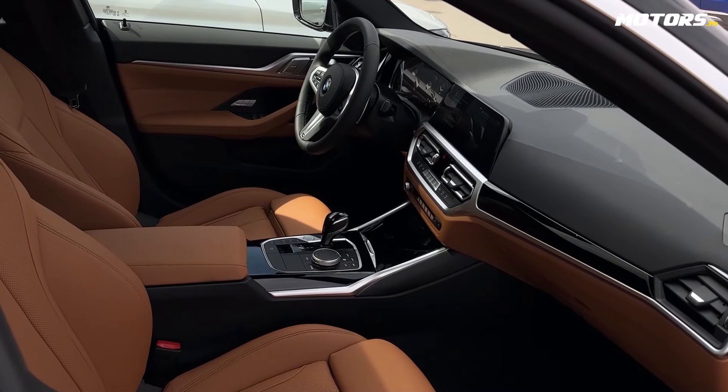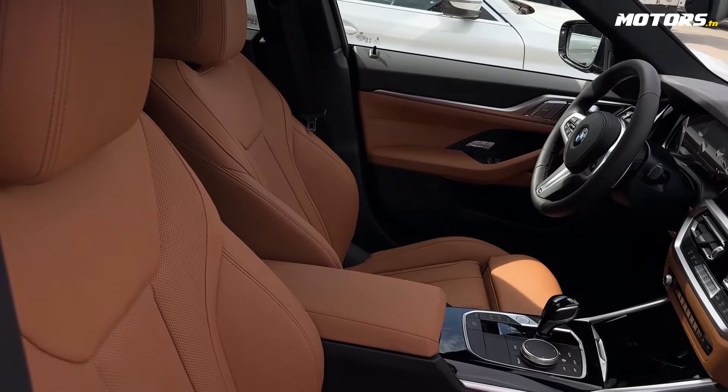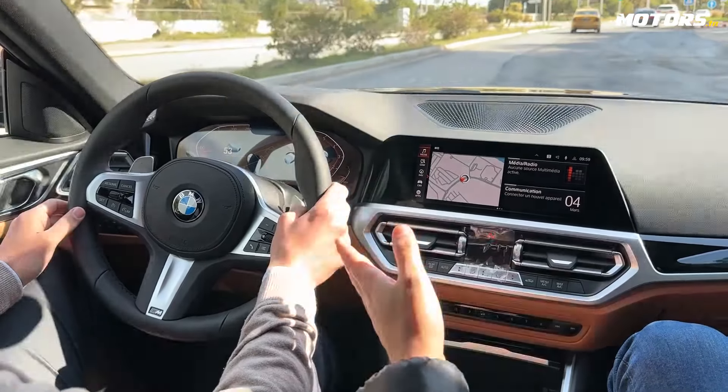We have a test drive in the 420 Grand Coupé, the 420 Grand Coupé Business Line version. In fact, we have two versions: the Pack M and Business Line. We are on the Business Line.